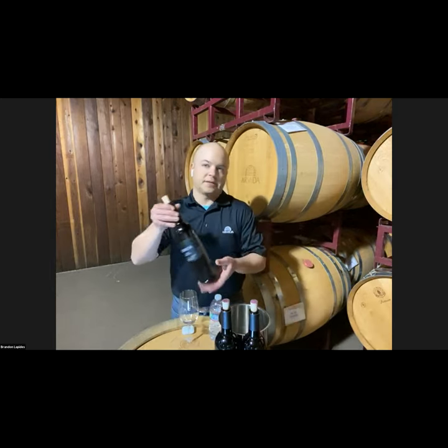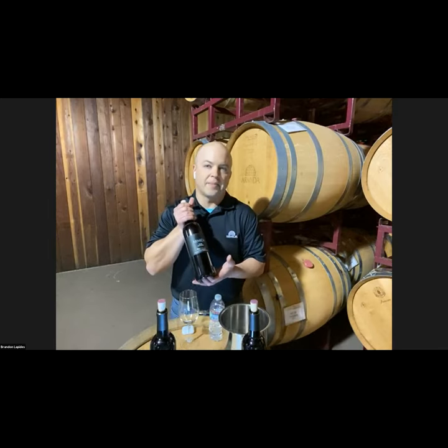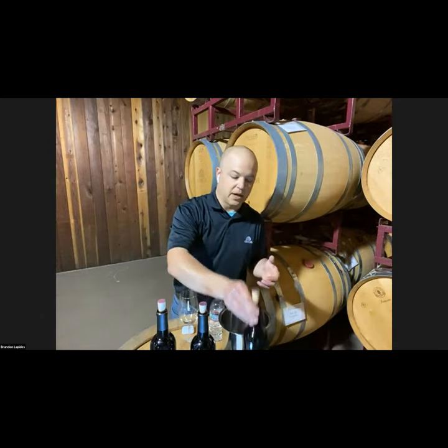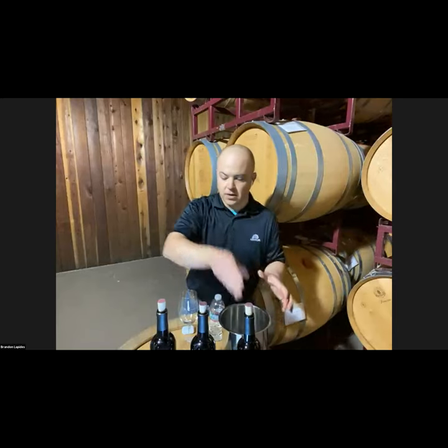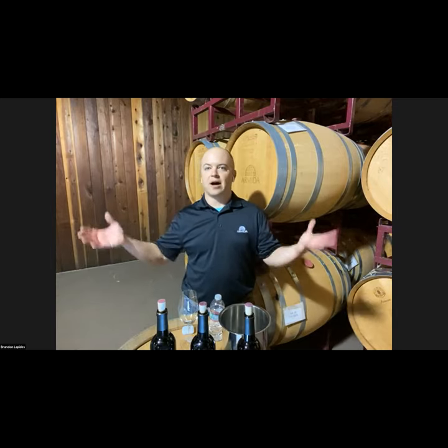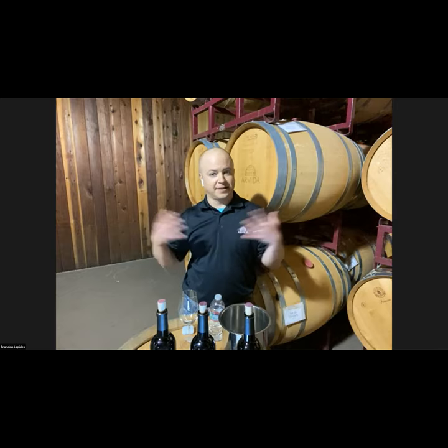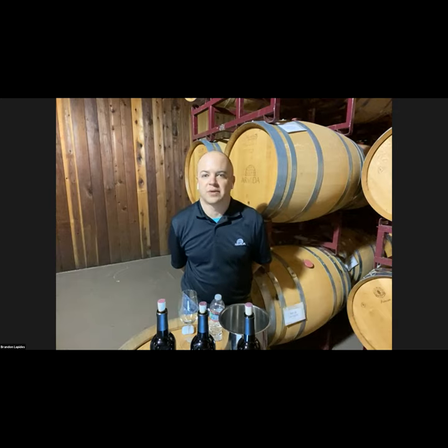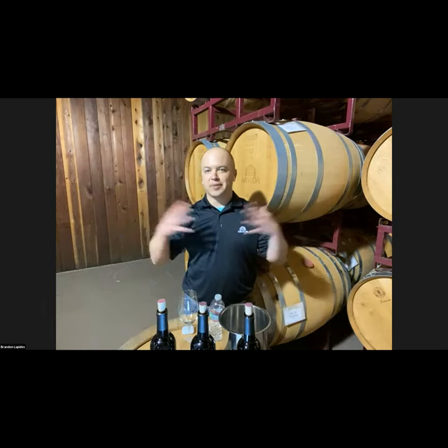We're going to go through three wines tonight. We'll start with the 2018 Maple Vineyard Zinfandel, move on to the Tina's Block — which is inside that maple vineyard — and then finish with our Il Campo Estate Field Blend. I'll talk about each wine's characteristics, food pairings, and sprinkle in some history about our winery. Once again, thank you for joining us — I'm Brandon Lapidas, winemaker at Armida Winery.